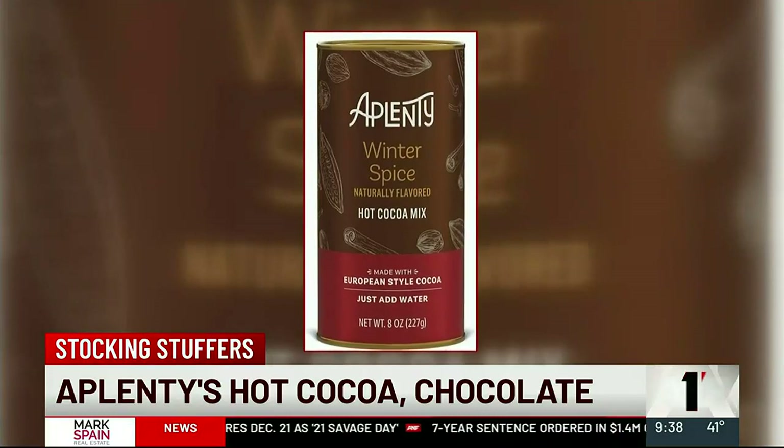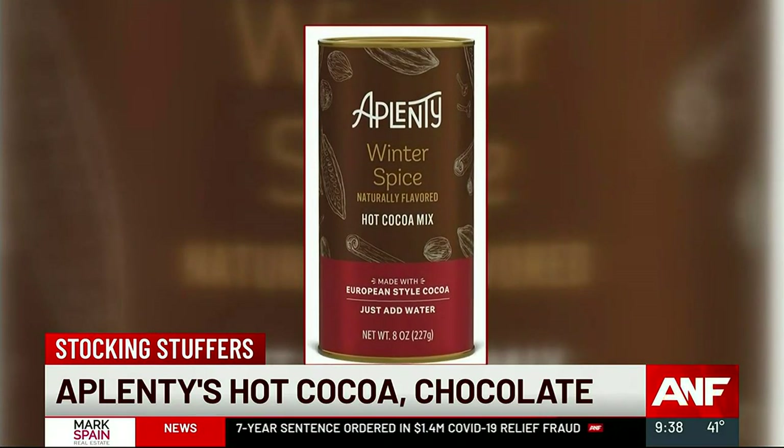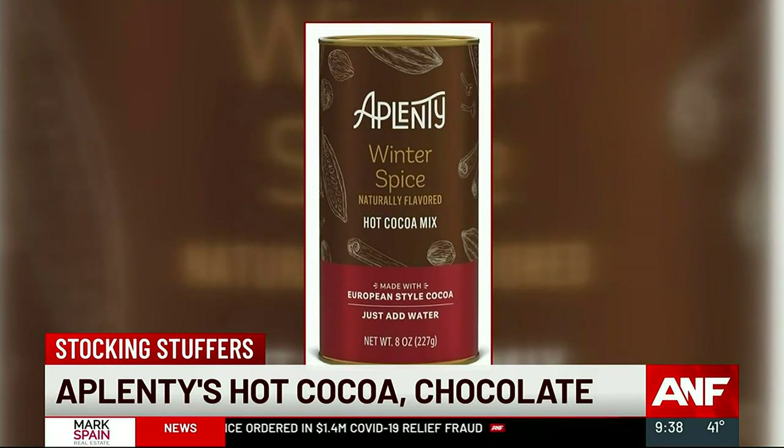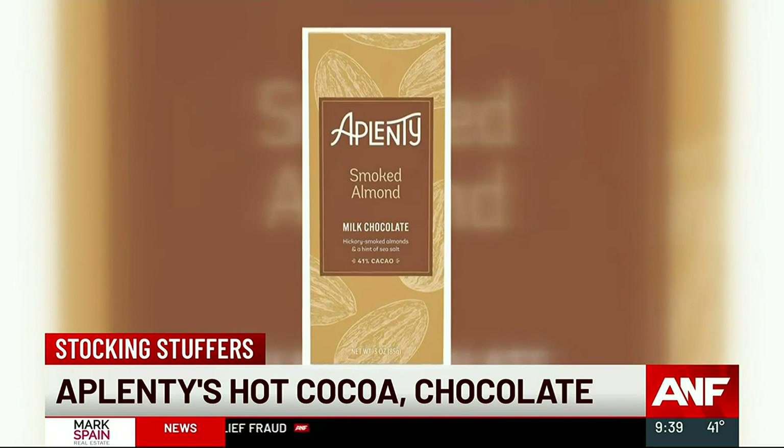Next up, I want to tell you about a brand called Applenty. It's a newer brand, and it's actually an Amazon brand. There are so many great things from there that you can grab to throw right into the stocking. I found some decadent dark chocolate hot cocoa mix, dark chocolate mini bars, mini PB cups, and milk chocolate bars. You can grab them all on Amazon Fresh — look up Applenty, spelled A-P-L-E-N-T-Y. Some great stuff there, and just an easy throw-in right to the stocking.